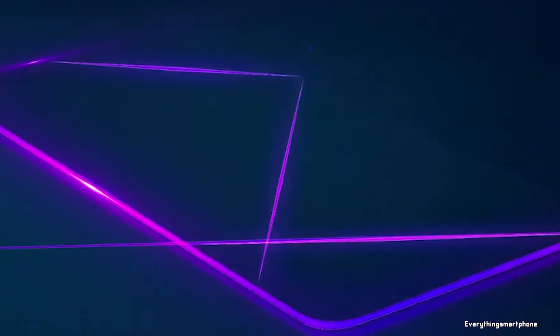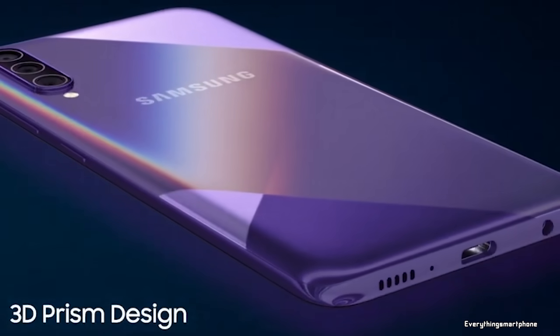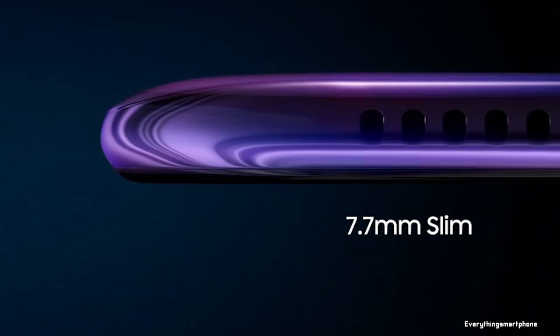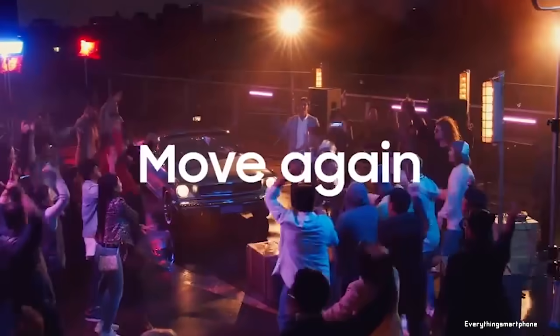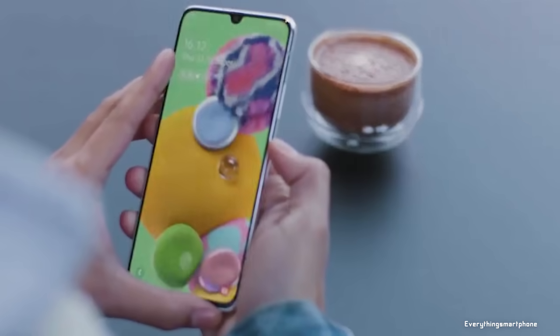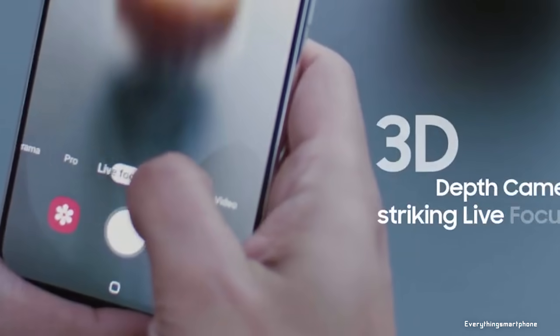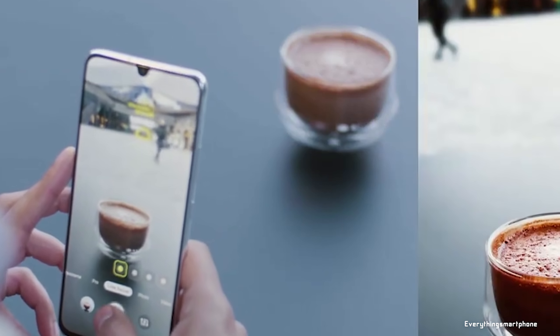Hello guys, welcome to Everything A Smartphone. You all know about Samsung. If you look back in the last few years, you will see Samsung focused more on the flagship market. Over and over they launched some mid-budget smartphones, but quickly they realized their problem and took attention in the mid-budget market once again. As a result, we got the fantastic A series smartphones from Samsung.